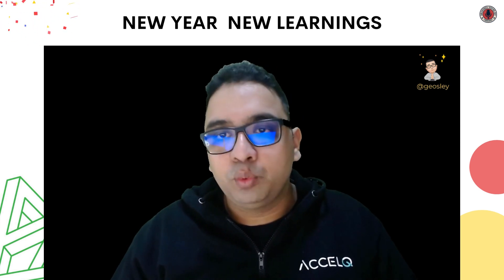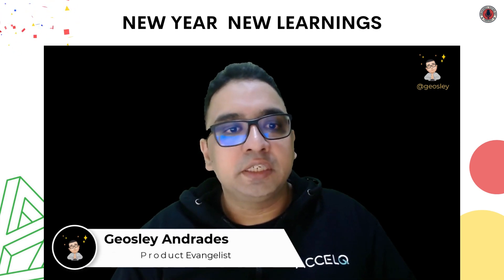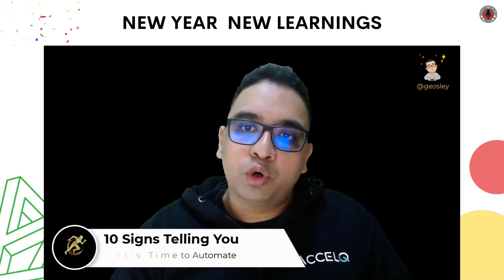Wishing you all a Happy New Year 2023. I am Josli Andradez, Product Evangelist at ExcelQ. And today we will be talking about 10 signs telling you it's time to automate.